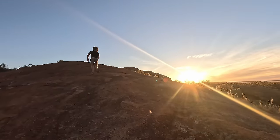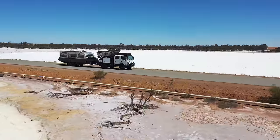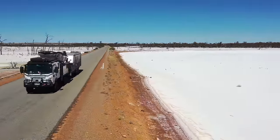Our next campsite is Billy Burning Rock — it's at the most northern point of the Wheat Belt Way. It's a pretty easy drive, mostly tar road, with the last 15 kilometres to camp turning into gravel.